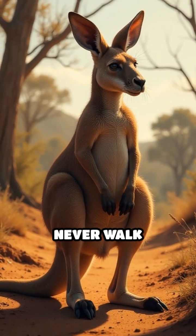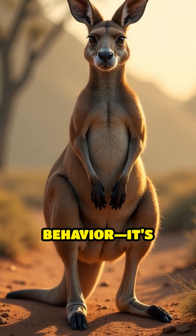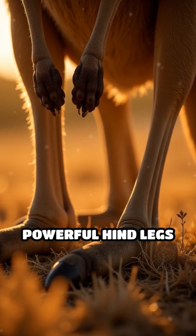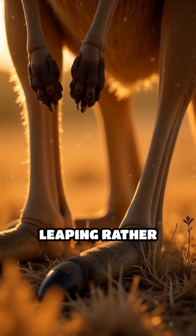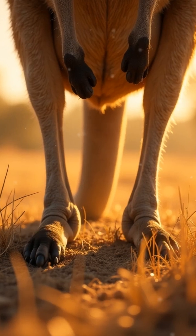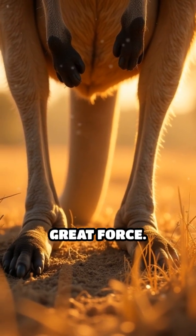Have you ever noticed that kangaroos never walk backward? This unique trait isn't just a quirky behavior — it's deeply rooted in their anatomy. Kangaroos have powerful hind legs designed primarily for leaping rather than walking, and their feet are light and narrow, featuring a large fourth toe that helps them propel forward with great force.